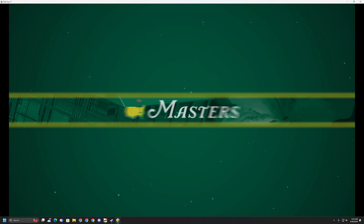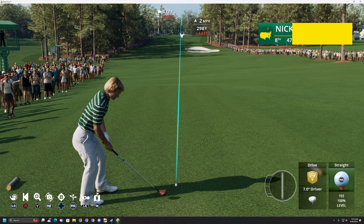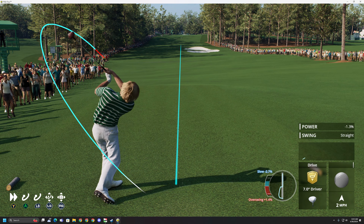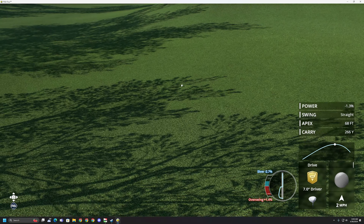We move now to the 8th here at Augusta — an uphill 570-yard par 5. Avoid the fairway bunker off the tee, and reaching in two is definitely a possibility. No issues here — that is into the fairway. Well within range from here. A second now to the par 5 — he has to be thrilled with that second shot. Frank got everything out of that. Did well just to advance the ball so far down the fairway, and now a fairly straightforward third shot.